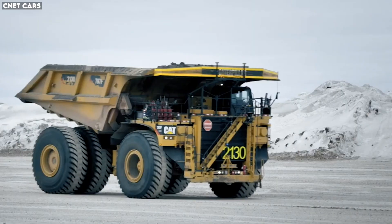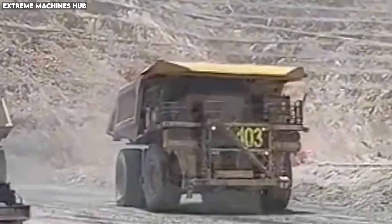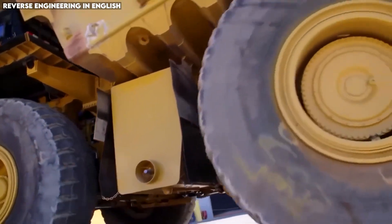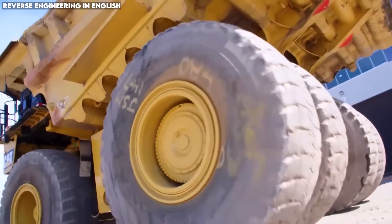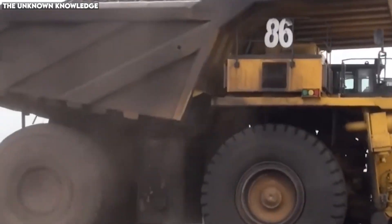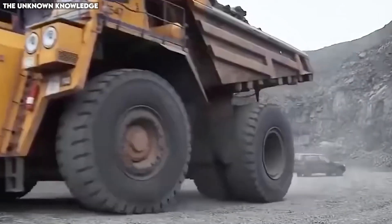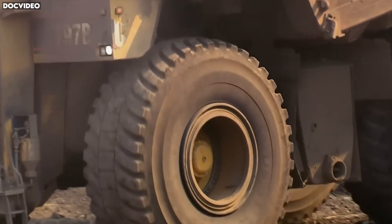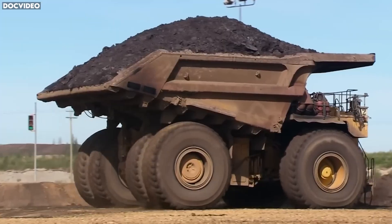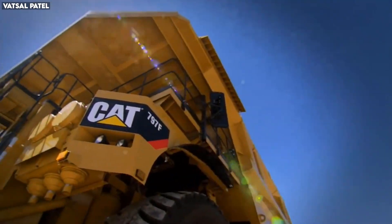Its tires alone stand 13 feet high — so large that each one costs nearly $50,000 and requires special equipment just to mount. Despite its intimidating size, the 797F is a marvel of engineering precision. Advanced suspension technology ensures stability even on uneven mining roads. Its braking system is so powerful it can stop the truck and its 400-ton payload on steep grades without overheating. Modern versions include intelligent monitoring systems that automatically adjust power output and braking response for maximum efficiency. In the rugged, unforgiving world of open-pit mining, the Caterpillar 797F remains the unmatched king of heavy-duty hauling, moving mountains one load at a time.